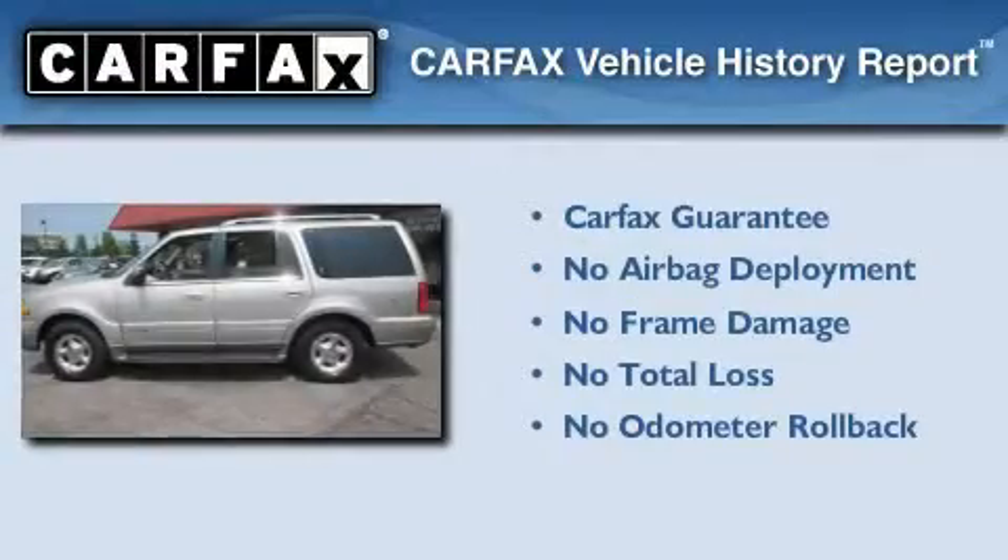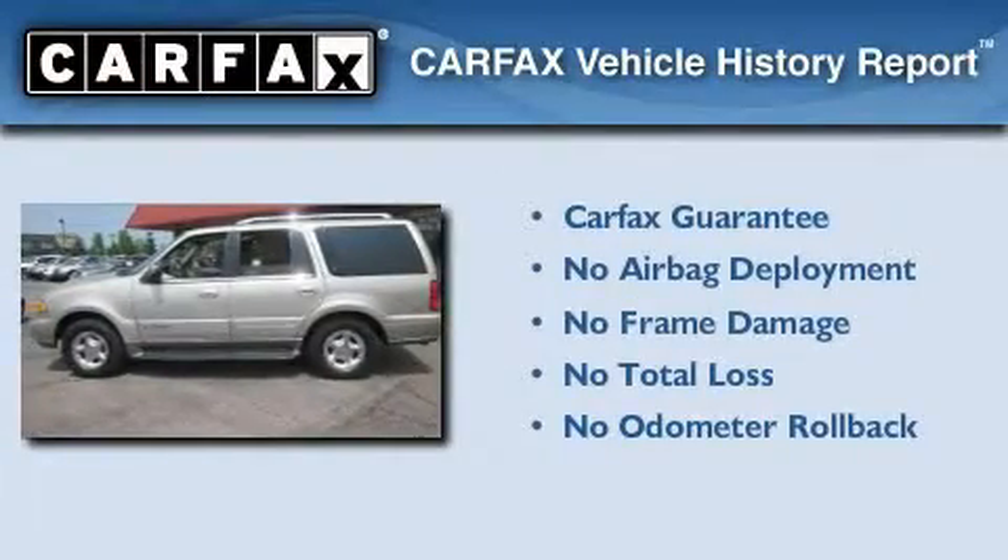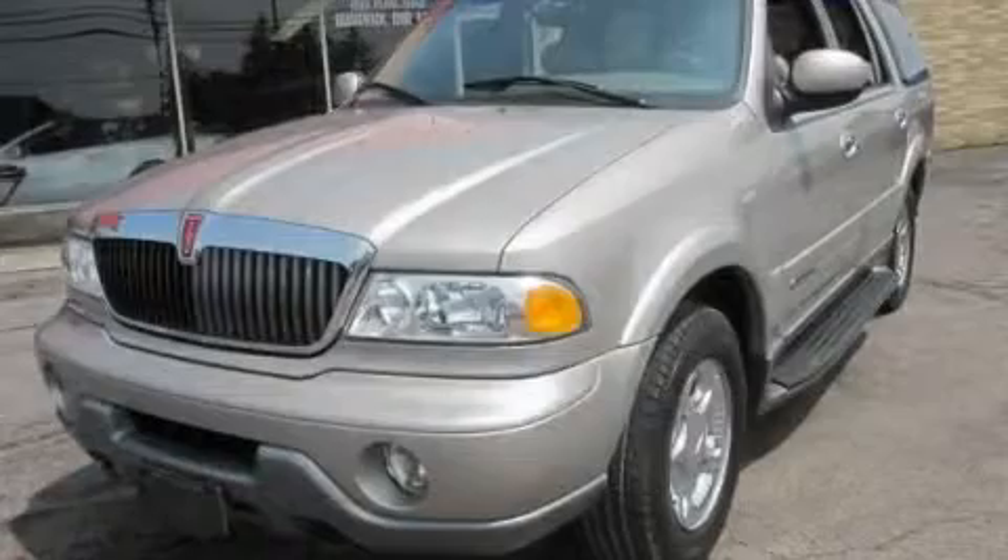Not to mention that this Lincoln qualifies for the Carfax buyback guarantee. Contact us today to arrange your test drive.